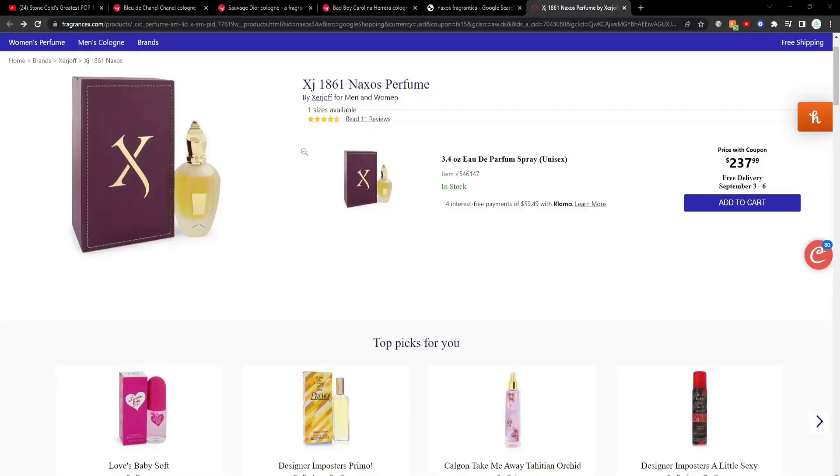Right now if you go on fragrance.x and you're looking to pick up a bottle of Noxos, there may be other sites where you can pick up a full size 3.4 ounce bottle for a little less, but right now the listed price is $237. There may be some coupons that drop it down a bit, but in the grand scheme of things that may be a bit much for some. I typically don't really spend that much on a fragrance, but I definitely want to try out Noxos — I'll maybe sample it to get a good understanding of how it performs.